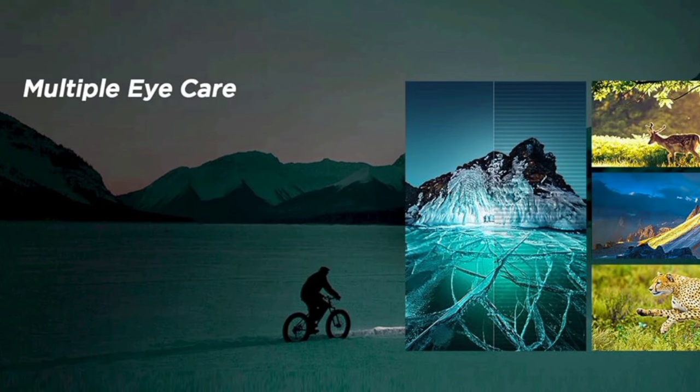There is multiple HDR and blue light detection. If you watch TV for long periods, eye strain is not a problem with this feature.